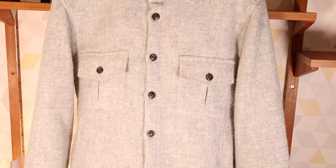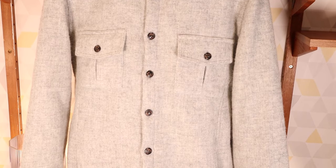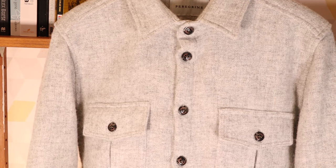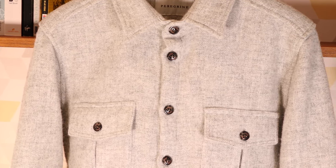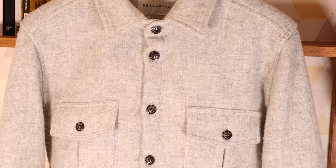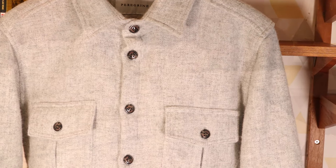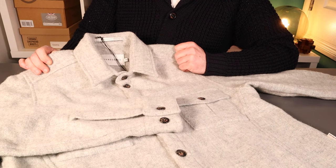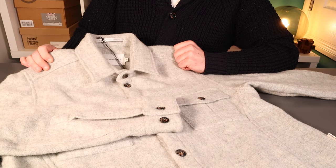What we have here is a 100% wool over shirt from one of my favourite UK brands at the moment, Peregrine. This has come from Herring, one of my favourite UK distributors down in Kingsbridge, just down the road in Devon — a brilliant company I've worked with for years. This is the Dexter over shirt, 100% wool, made in Yorkshire.